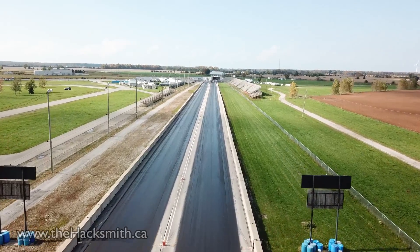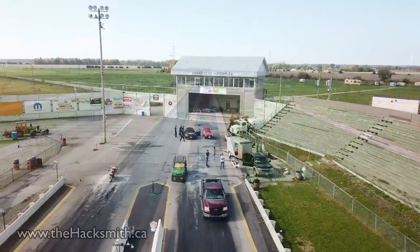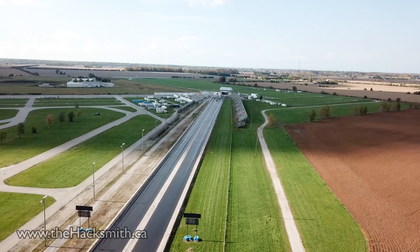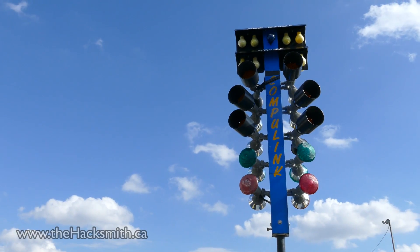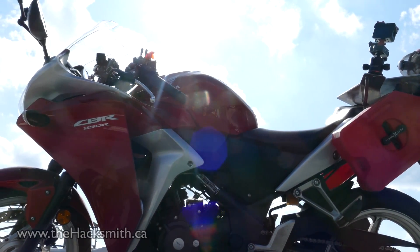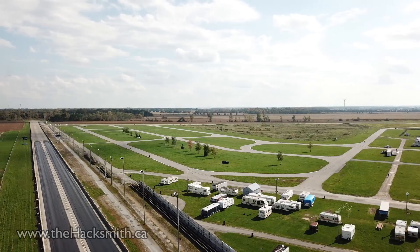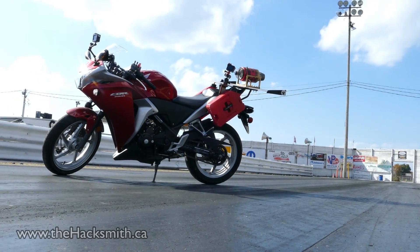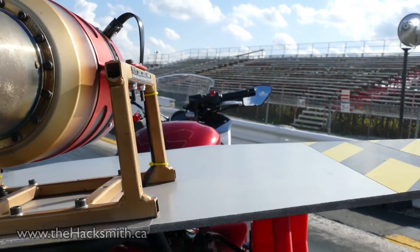So to test it to its full capability, we're going to take it to a drag strip and see what it can do on the quarter mile. The drag strip we're going to is called the Grand Bend Motor Plex, and it was actually pretty reasonable to rent for a few hours. A quarter mile drag strip, a CBR 250, and a jet engine.